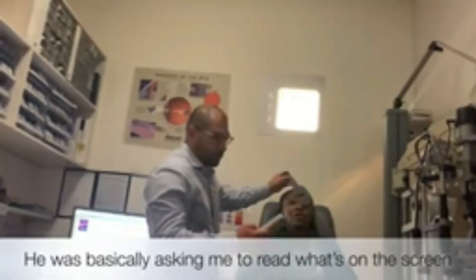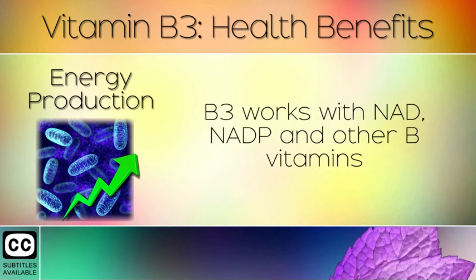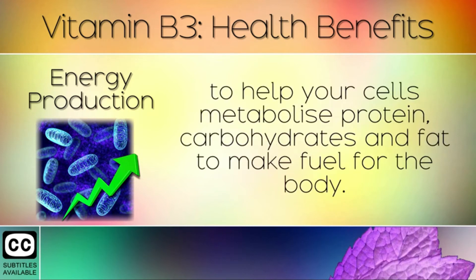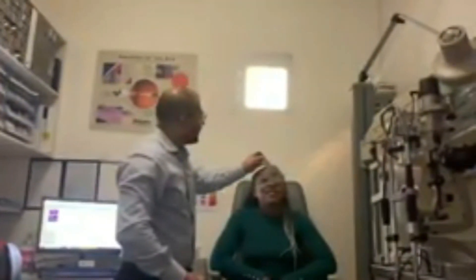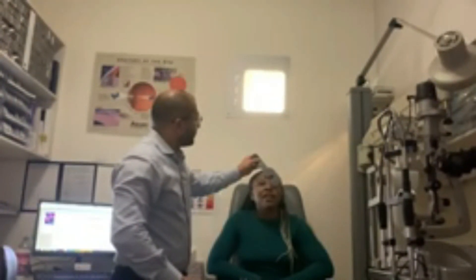However, we require supplements since the high amounts used in clinical trials are impossible to obtain from diet alone. The effectiveness of nicotinamide supplements currently available for purchase is unknown. Even at higher doses, nicotinamide has few known adverse effects in research — the most typical being mild gastrointestinal problems. However, you should always talk to your doctor before beginning any new supplements.